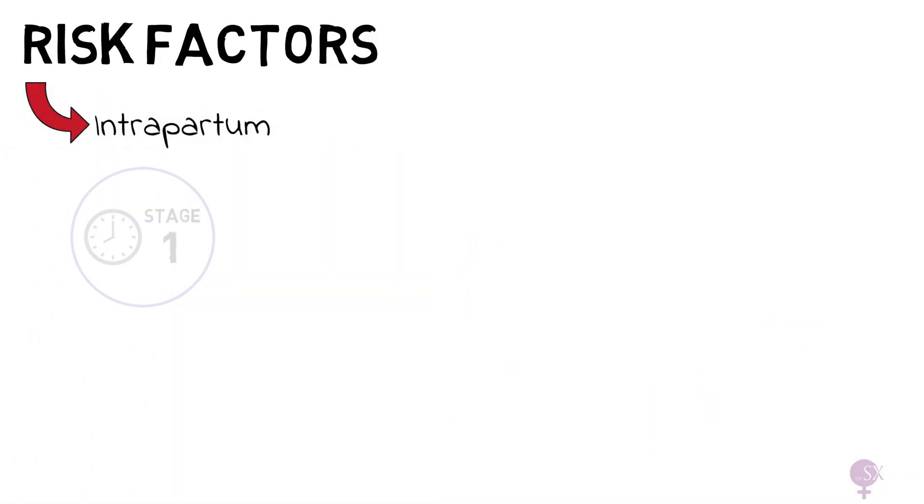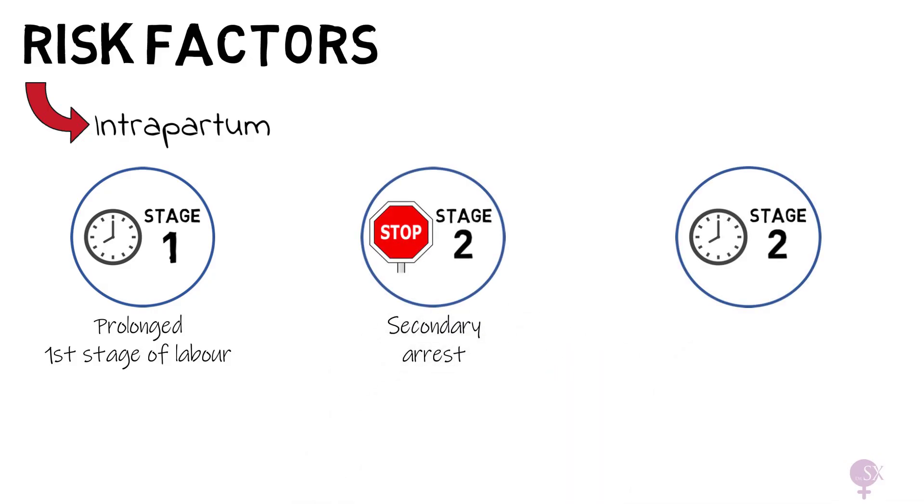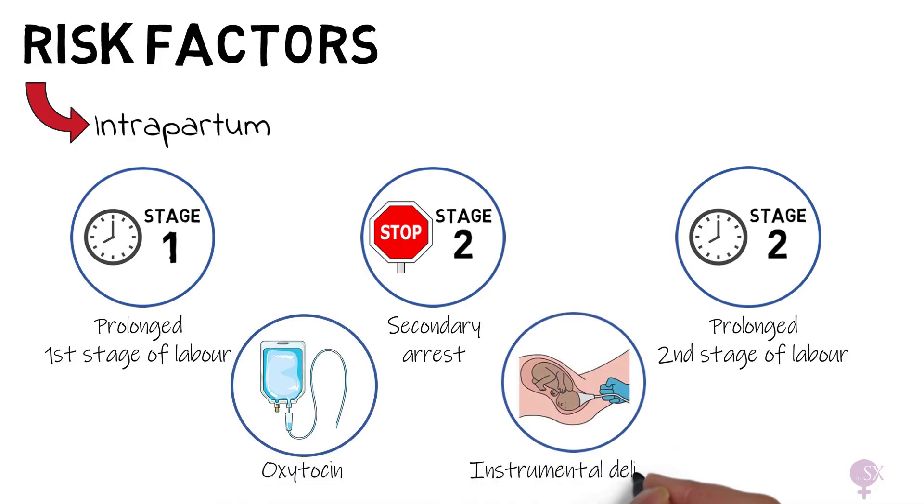Intrapartum risk factors include a prolonged first stage of labor, secondary arrest, a prolonged second stage of labor, oxytocin use, and an instrumental delivery. Having said that, shoulder dystocia can still happen even when no risk factors are present.